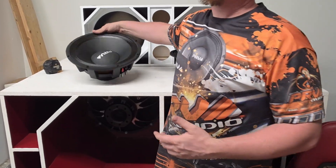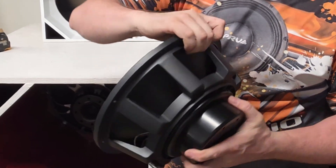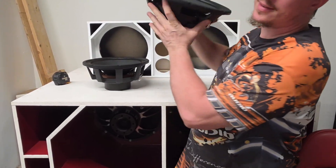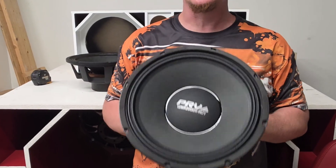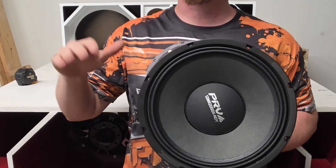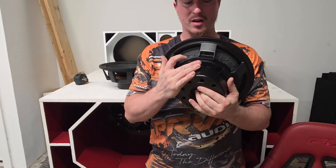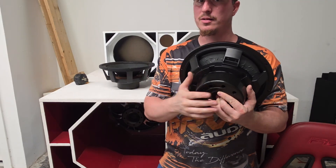The 12MR 2000 NDY was the king for years and it's still a beast, but if you want the most powerful, most compact, lightest, and loudest 12-inch mid-range speaker, the 12MR 2000X NDY wins hands down — nothing right now is really touching this speaker. Now we're going to throw it in the truchero box right here and play a little bit so you can hear the difference.